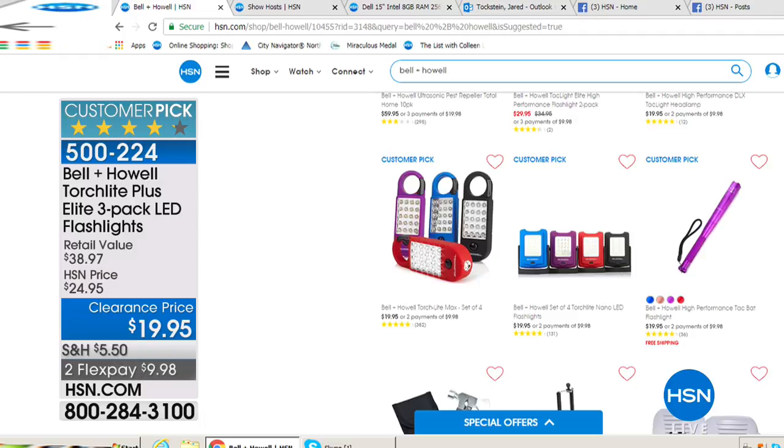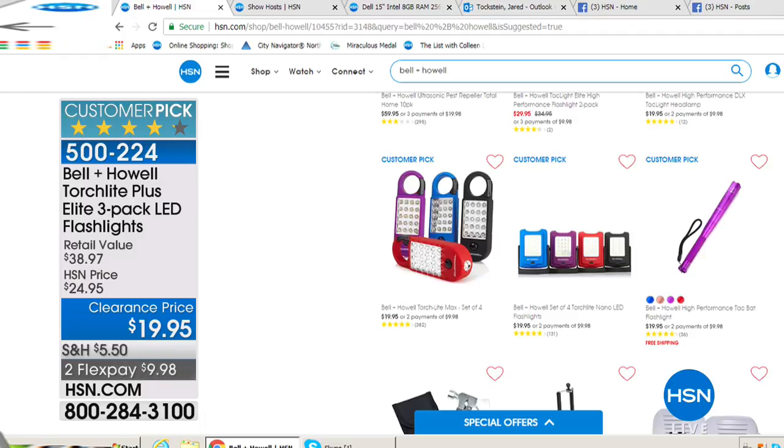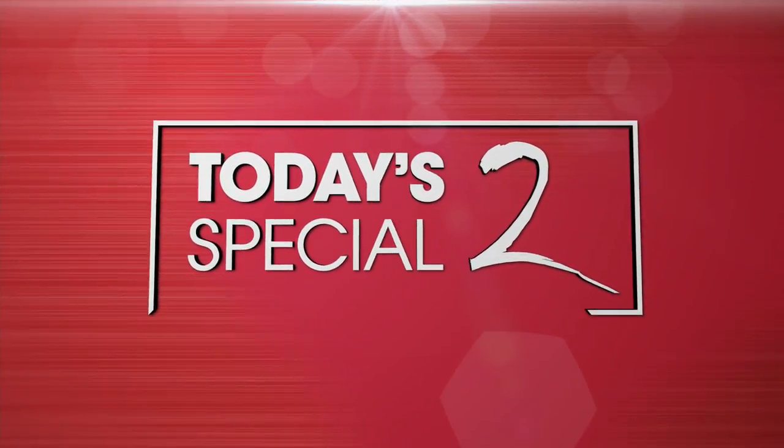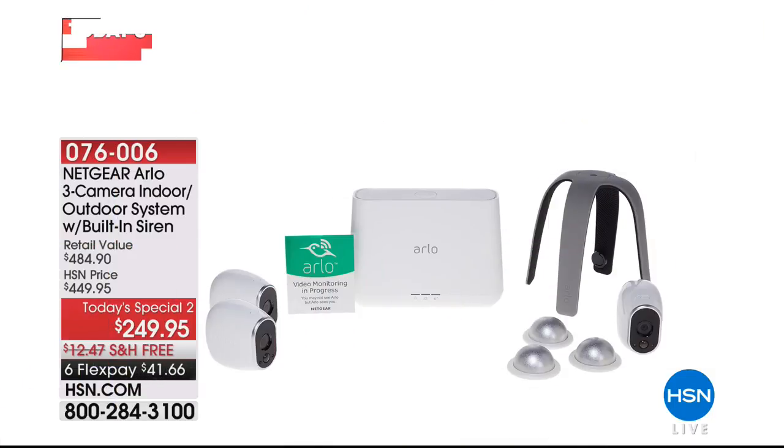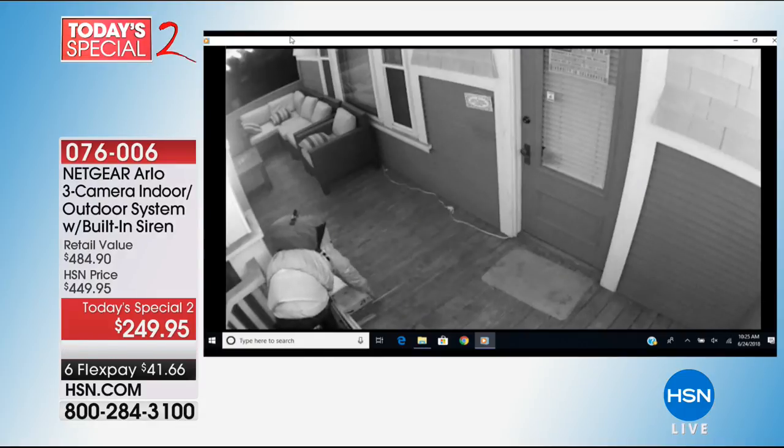Coming up in just a bit, we've got Arlo. Arlo is amazing. If you've never heard of it before, it's our Today's Special, and we are doing an offer that is crazy. We are doing a three-camera indoor-outdoor system with the built-in siren. Normally you have to pay extra for that. We have the built-in siren built into this one for only $249.95 — our price is $449 — it's $200 off. It's half of retail. Free shipping and handling.